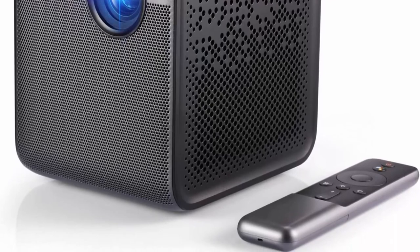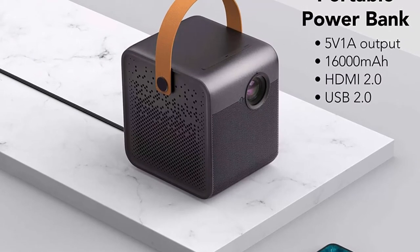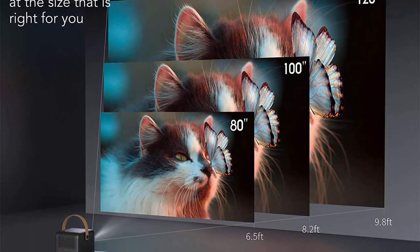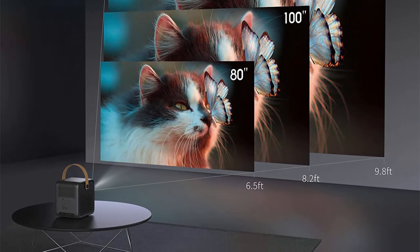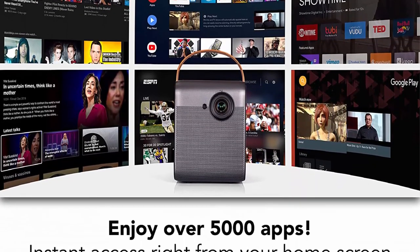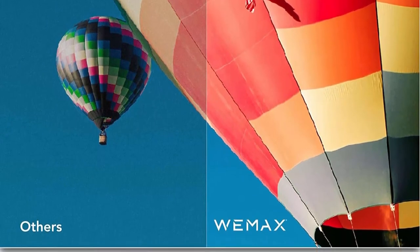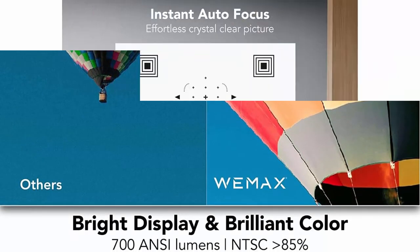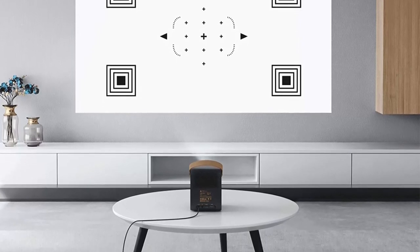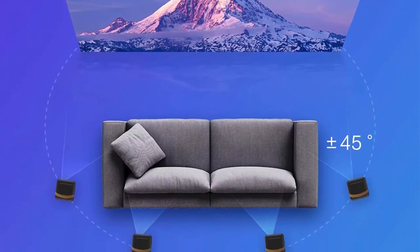700 ANSI Lumens and 1080P FHD remarkable clarity: WEMAX DICE delivers 1920x1080 high resolution display and supports 4K. 4-channel LED RGB plus BP technology brings up to 20% more brightness compared to traditional 3-channel LED projectors. Advanced DLP imaging technology with 4-channel LED light source brings stunning FHD entertainment. 4-point keystone correction — just put DICE at any angle and the patented smart keystone correction will adjust the projected screen up to 45 degrees both vertically and horizontally. Autofocus provides instant clarity for movies or other content without having to struggle with manual settings.